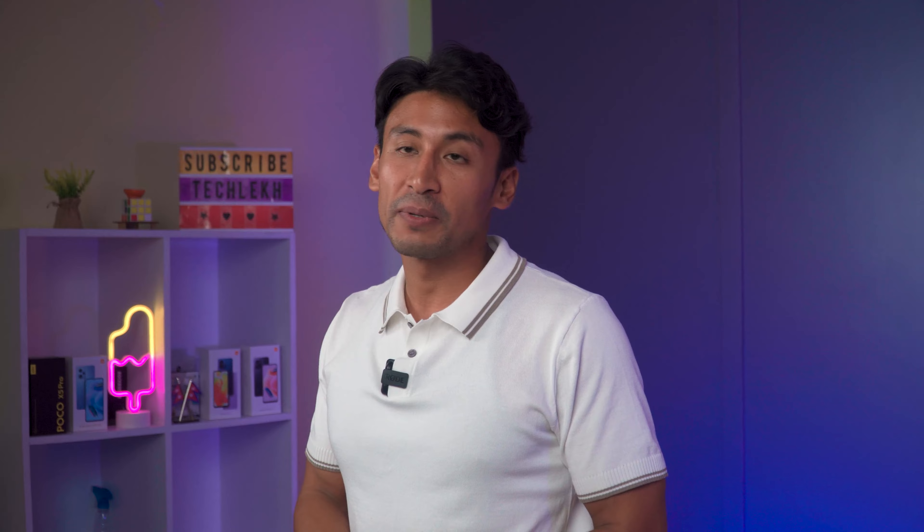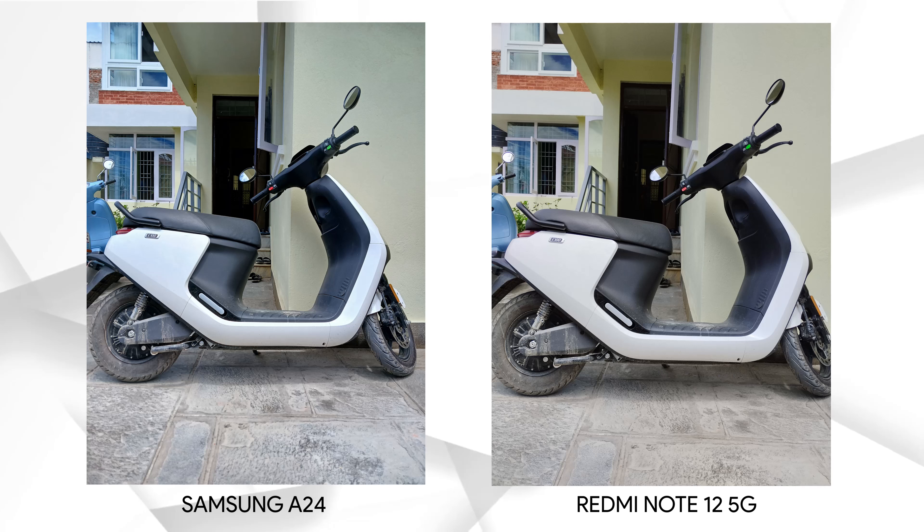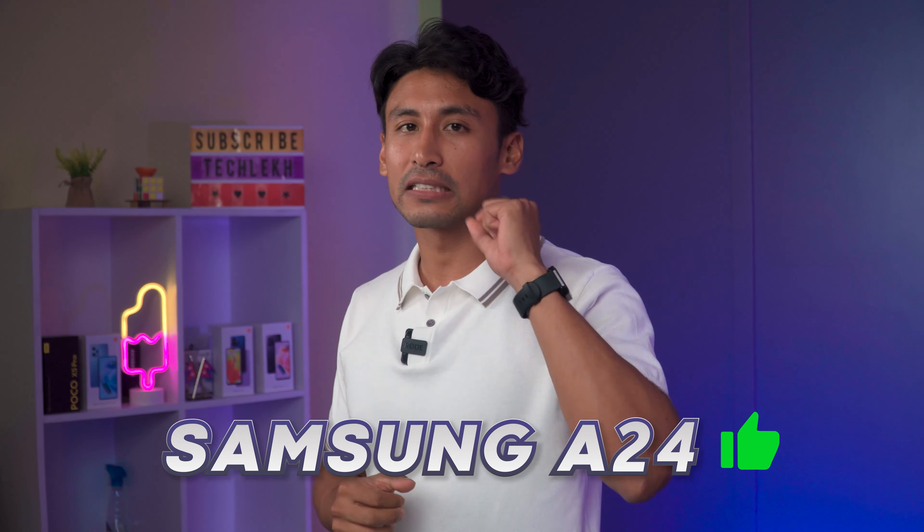Let me show you more outdoor photos. In this picture of the building, the Samsung A24 and Redmi Note 12 5G photos look almost identical, with only slight differences in contrast. The exposure levels are similar but the Samsung A24 has a better color profile, and the Redmi Note 12 5G photo has a bit of a yellow tint. Moving on to the photo of the scooter, there's also a yellow tint on the Redmi Note 12 5G — the white looks more accurate on the Samsung A24, and the picture profile is much better. Samsung A24 wins, but only by a slight margin.